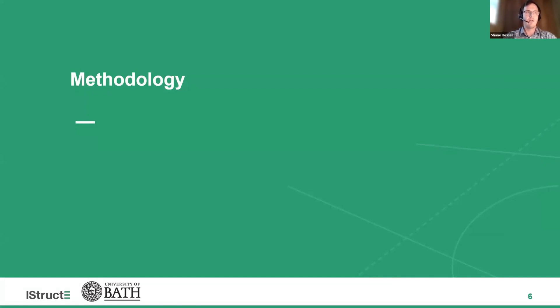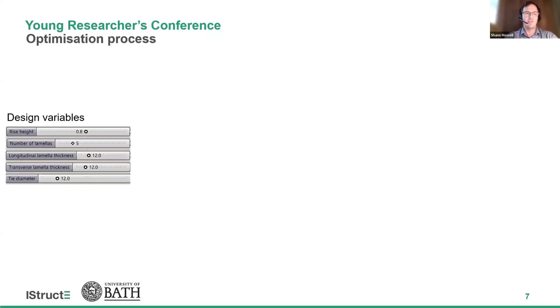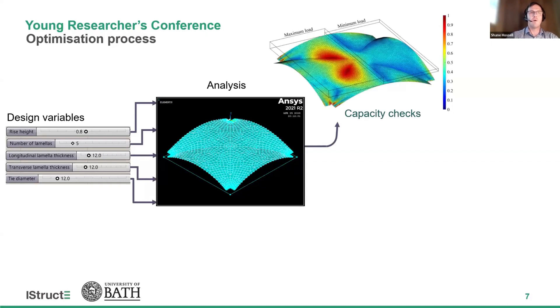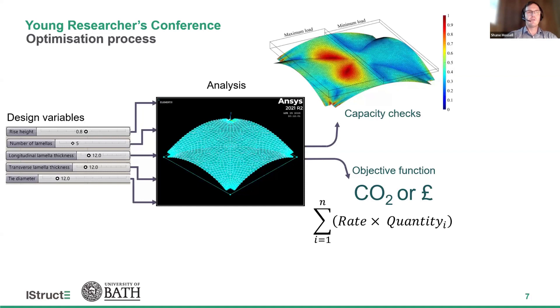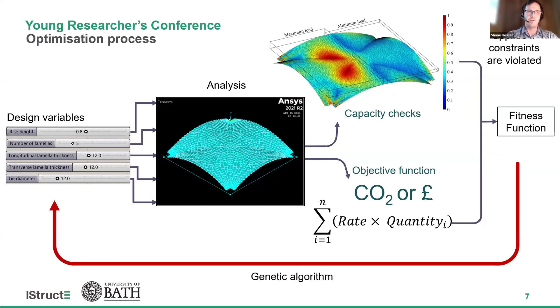The methodology followed uses genetic algorithms to optimize the barrel and groin vault designs, focusing on key variables such as vault height, the number and thickness of the lamellas, and the steel tie diameters. These variables are input into a parametric model using Python and PyANSYS, using shell elements to undertake the structural analysis. The algorithm performs capacity checks for both the ultimate and serviceability limit states, assessing factors such as strength, deflection, and vibration. We also calculate an objective function in terms of embodied carbon or cost, or both for multi-objective optimization. If the utilization of the vault is exceeded, a penalty term is applied to the fitness function, driving the iterative process until the most efficient and safe solution is achieved.